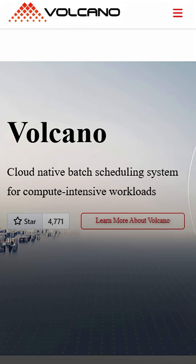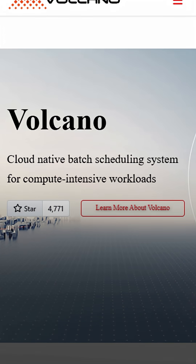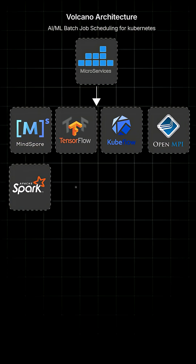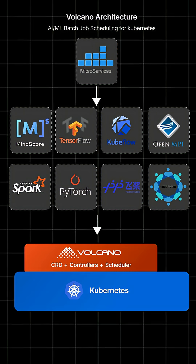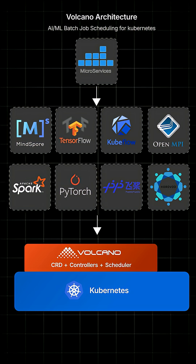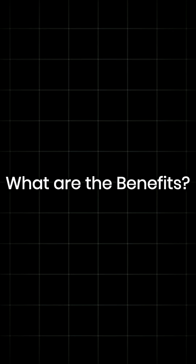Volcano basically provides high-performance batch job scheduling for Kubernetes, and it's designed specifically for AI, ML, and big data workloads. There are other schedulers, but Volcano is really focused on advanced scheduling algorithms, gang scheduling, and resource optimization for GPU and compute-intensive applications. So it's ideal for machine learning. Let's talk about the specific benefits.